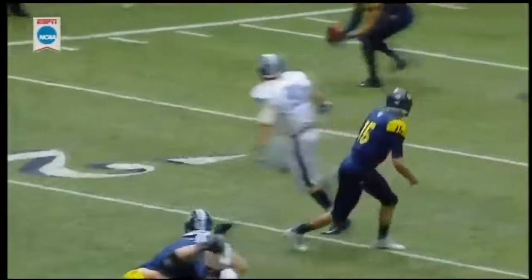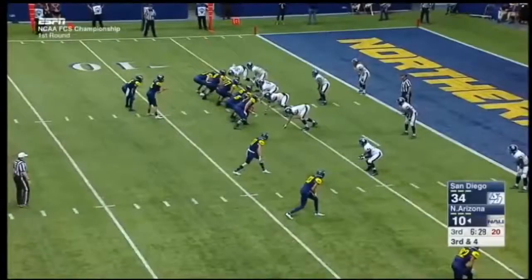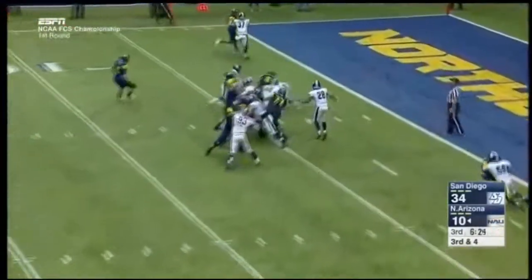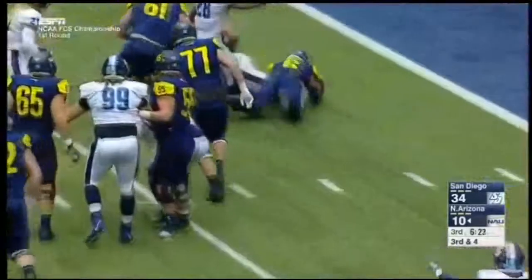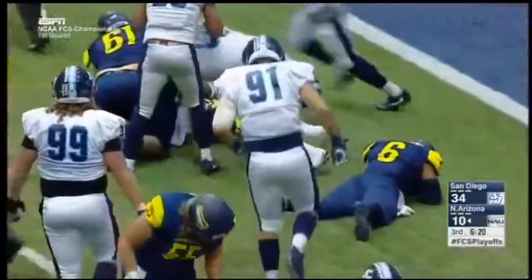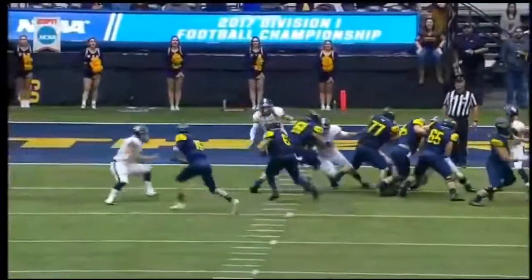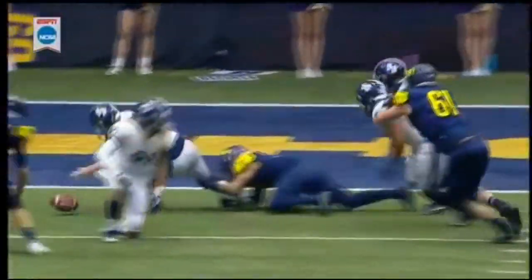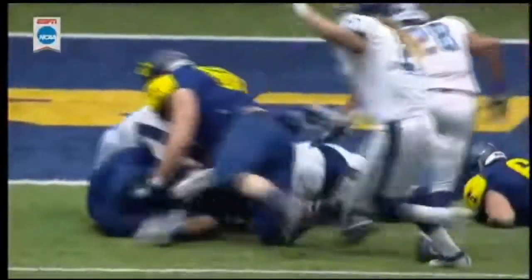Peterson once again comes up short on the sack. Third and four — handoff to Young, slanting left. Ball comes free at the two. San Diego has it — helmet went right on the football. You're going to see him try to make a jump cut, didn't switch the ball, and that was a great hit by Colton Georgie.